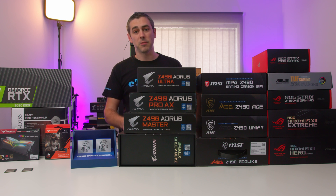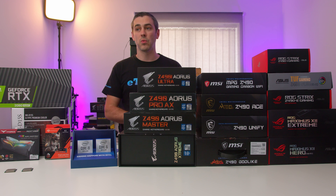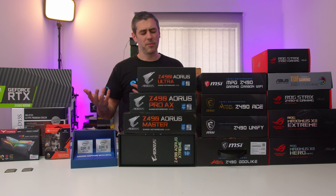The Aorus Extreme — they have actually sent us a new BIOS, but we didn't get time to test it, so maybe we could do something with that later on as time develops.